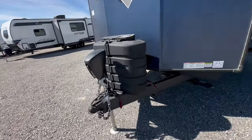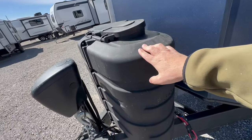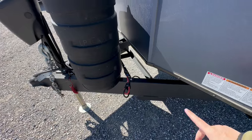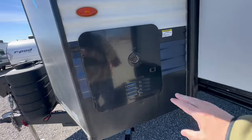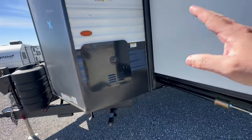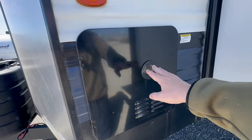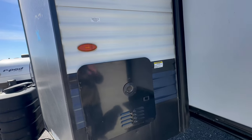First off, you have a power tongue jack, two 7.5 gallon propane tanks, and an area for two Group 24 12-volt batteries. Tankless hot water heater — this is an upgrade compared to what they were doing a couple years ago, which was a 6 or 10 gallon propane electric hot water heater. They consider this tankless to be an upgrade. I'm still on the fence with tankless.